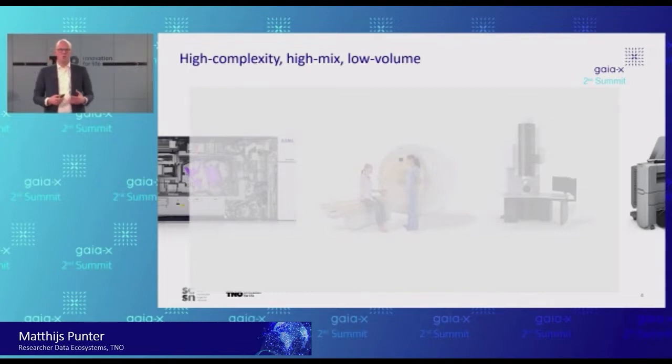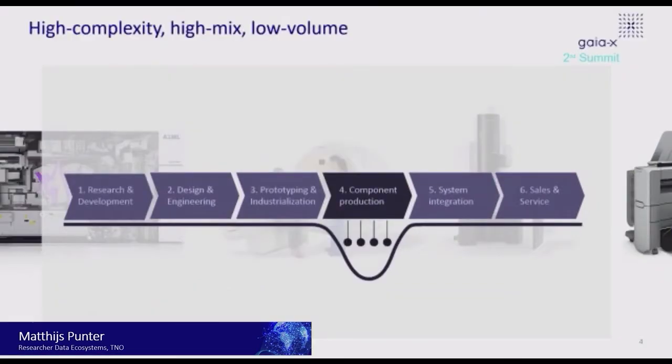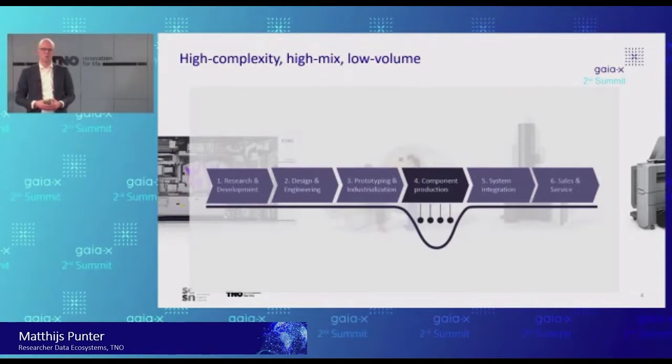If you look back in time — let's say the 1990s — this is how that supply network, or value chain of a typical high-tech OEM, looked like. They did research and development, design and engineering, prototyping and industrialization. And then when it came to component production, they went to their suppliers and said, these are the standardized parts we need. Then they integrated those into their systems and did further sales and service.